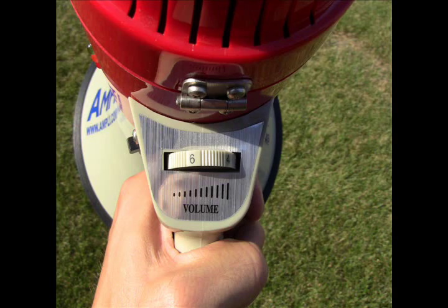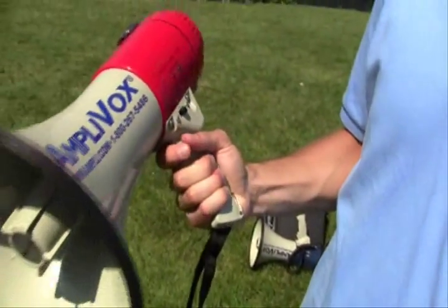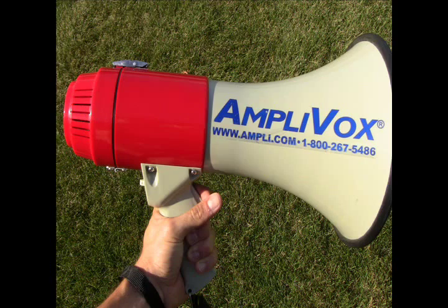All three models have the new piezo-dynamic technology, making these lighter and louder than other megaphones. Piezo-dynamic technology is a revolutionary technique that allows a megaphone to operate more efficiently and with less weight than ever before.